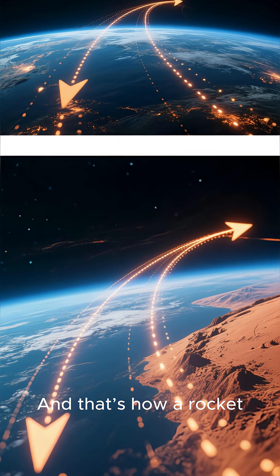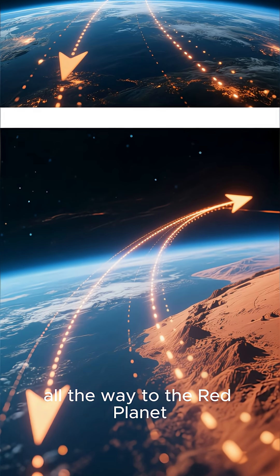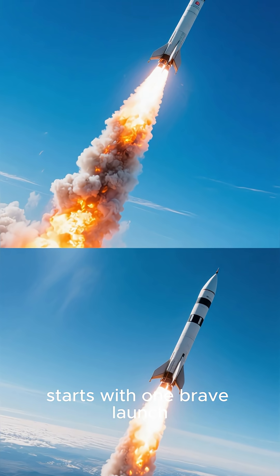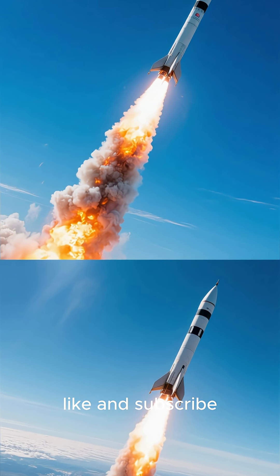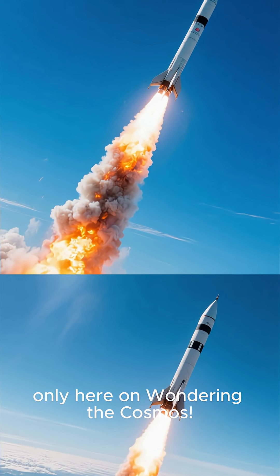And that's how a rocket makes its incredible journey from Earth all the way to the Red Planet. Every journey to Mars starts with one brave launch. If you enjoyed this cosmic adventure, like and subscribe for more space wonders, only here on Wandering the Cosmos.